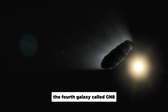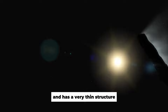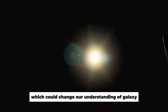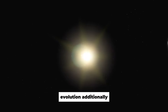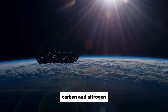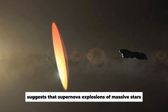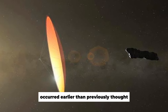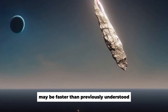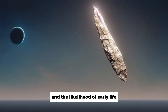The fourth galaxy, called GN-8, is located in the same region as the previous galaxy and has a very thin structure. This feature formed earlier than previously thought, which could change our understanding of galaxy evolution. Additionally, the presence of heavy elements such as oxygen, carbon, and nitrogen in these galaxies suggests that supernova explosions of massive stars producing heavy elements occurred earlier than previously thought. This implies that Earth's chemical evolution may be faster than previously understood, with implications for the formation of planets and the likelihood of early life.